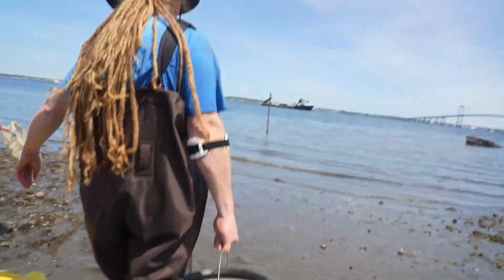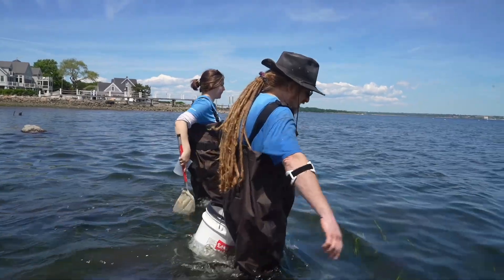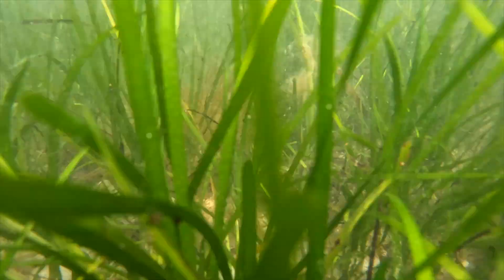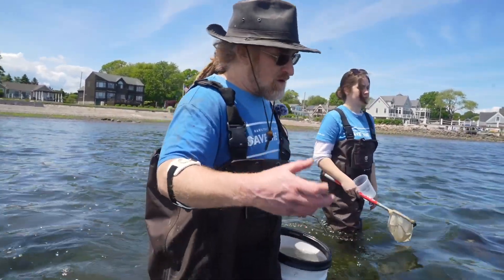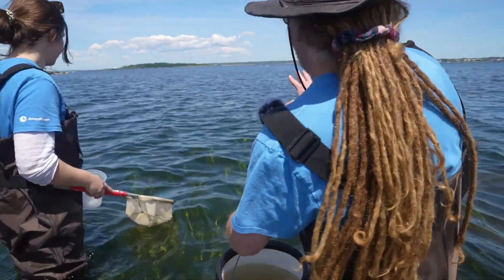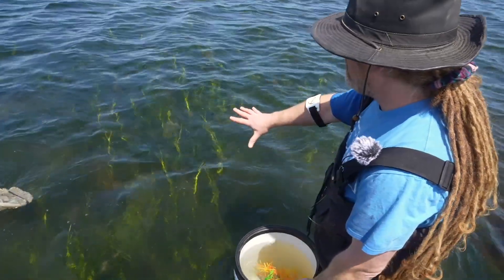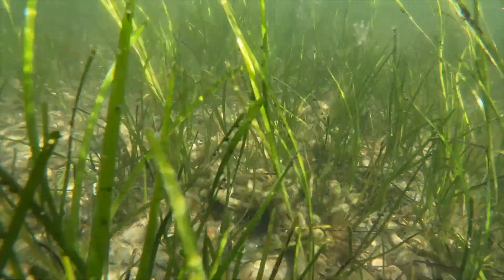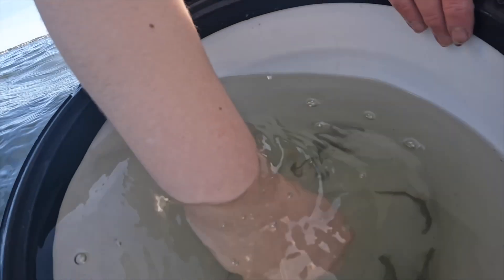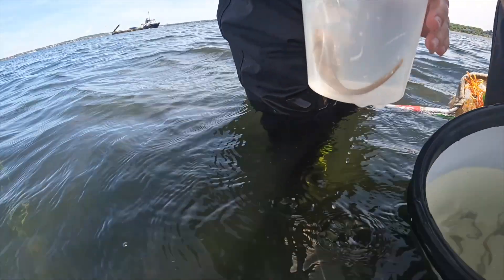We're back in the beautiful eelgrass bed — it's like a beautiful meadow underwater. Eelgrass is the only true flowering plant that actually lives underwater in Narragansett Bay, so it has a root structure, flowers, and everything. You can see all these new shoots coming up, so you know this is going to be a vibrant bed. It's still so early in the growing season — as summer comes on it's just going to be lush, much taller than this, and they'll have a whole forest.